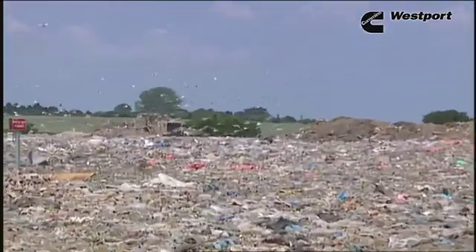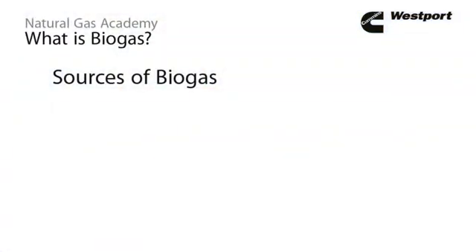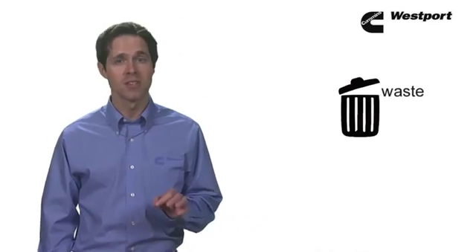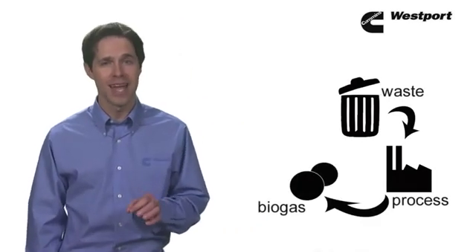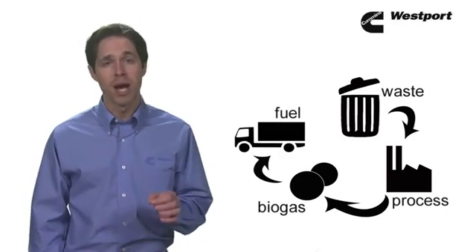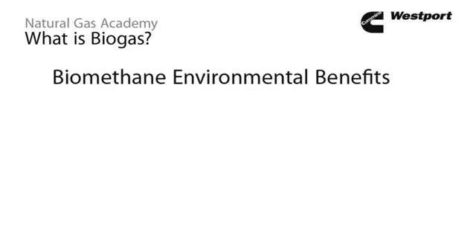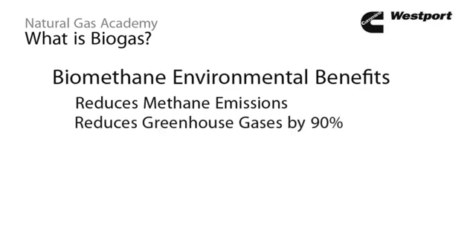In addition to natural gas found underground, there's another source called biogas. When organic material decomposes, it creates methane gas, which can be used as a natural gas substitute. Sources of biogas include gases from animal waste, sewage, landfills, or crop waste. Technology is commercially available to remove contaminants through processing to produce high purity natural gas suitable for vehicles. Biogas purified to pipeline natural gas quality is called biomethane, also referred to as renewable natural gas, or RNG. As a fuel, biomethane or RNG offers significant environmental benefits — using it to fuel trucks reduces greenhouse gases by up to 90 percent compared to diesel fuel.